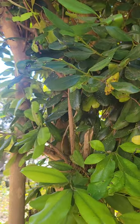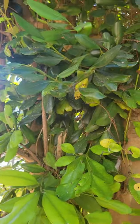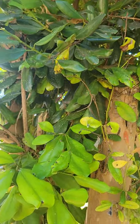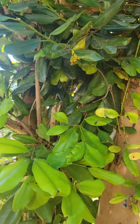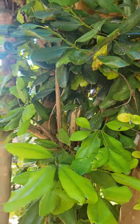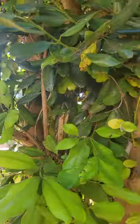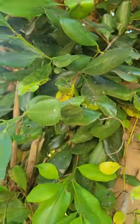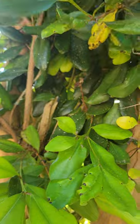Yeah, bay leaf — I grew up seeing bay leaf in rubbing stuff, you know, for pain and things like that. But this is a bay leaf tree. I don't know what you call it in your country, but in Jamaica we call it bay leaf. It smells delicious.